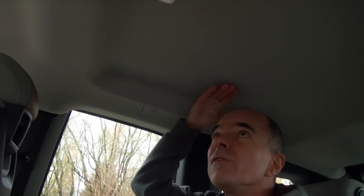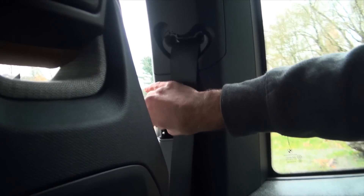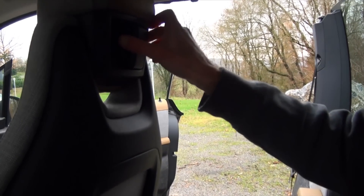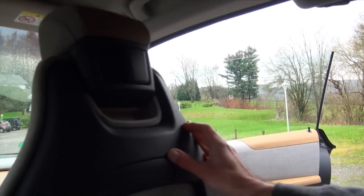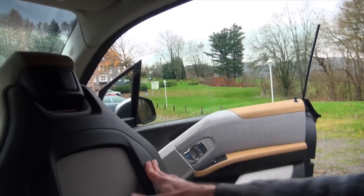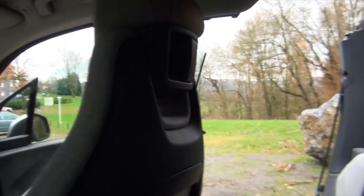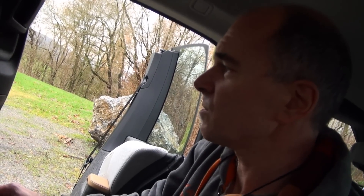The head clearance for my type is still okay, but my colleague Thomas would encounter a few problems here. So this is a limitation — it's much better sitting in the front. If you want to get out, you first have to open the rear door, and then if you like you can also put the backrest of the front seat forward. But the problem is it comes back slowly — this is a bit strange, and we have to check what the benefit of this should be.